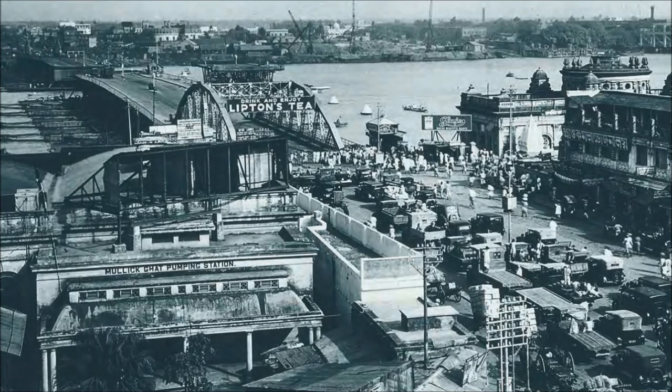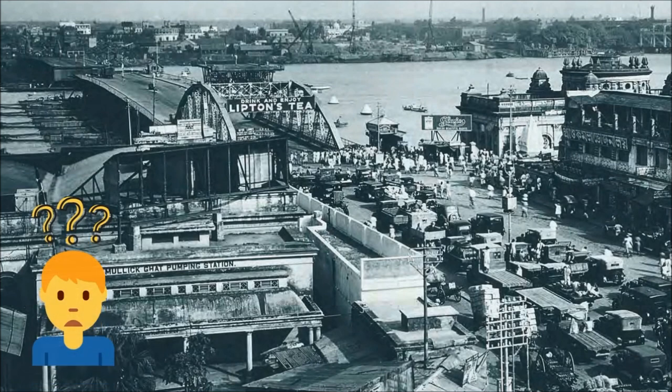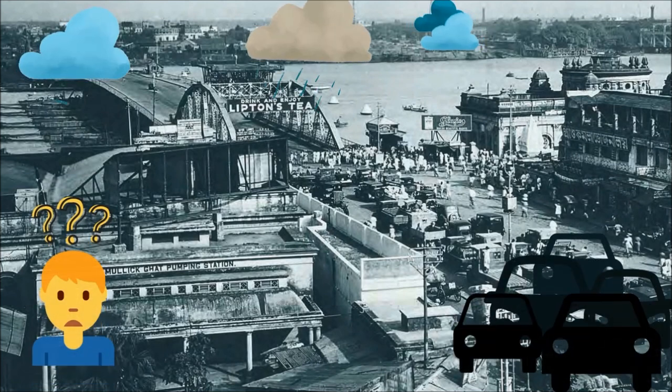The bridge was opened to traffic on 17th October of that year. It was 465.7 meters long and 19 meters wide. A few years later, the bridge was illuminated using electric lamp posts powered by a dynamo at Malik Ghat pumping station. However, this type of bridge could not bear the load of heavy traffic and rough weather.